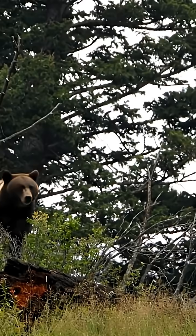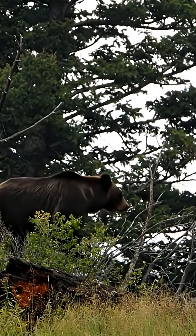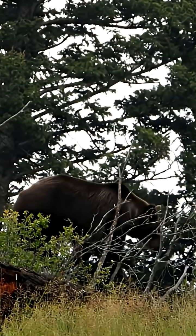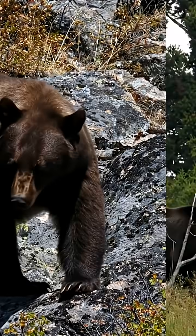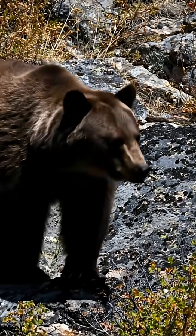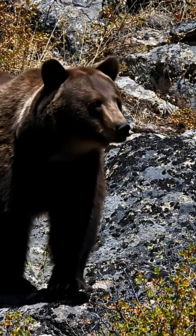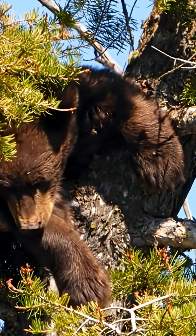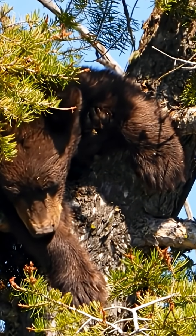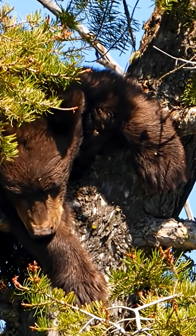First, the American black bear. Found in forests from Maine to California, they are the nation's most common bear. But don't be fooled by the name — they can be black, brown, or even blonde. Look for their key features: a straight facial profile, tall pointed ears, and no shoulder hump. Their rump is their highest point, and their short, curved claws make them expert tree climbers.